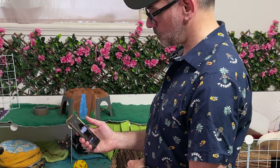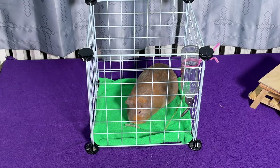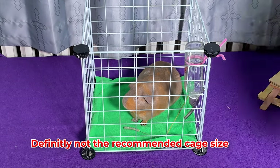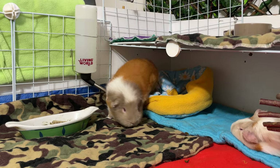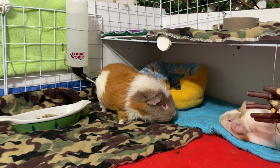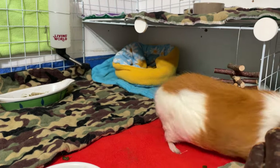Do you know why the guinea pig quit his job? He found another one with a bigger celery. Many people have asked if it's possible to cut spending while keeping their guinea pigs healthy and happy. After years of owning guinea pigs and studying economics, I've developed some fantastic strategies to manage your guinea pig budget efficiently.